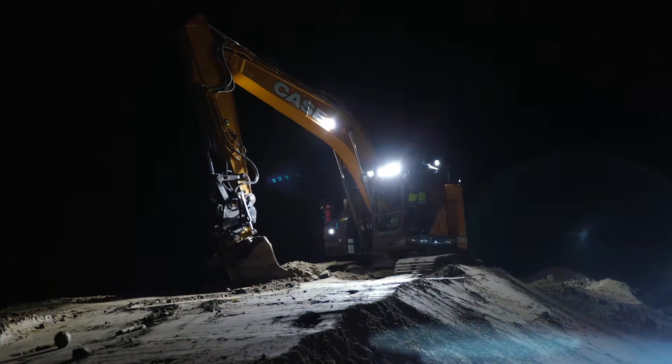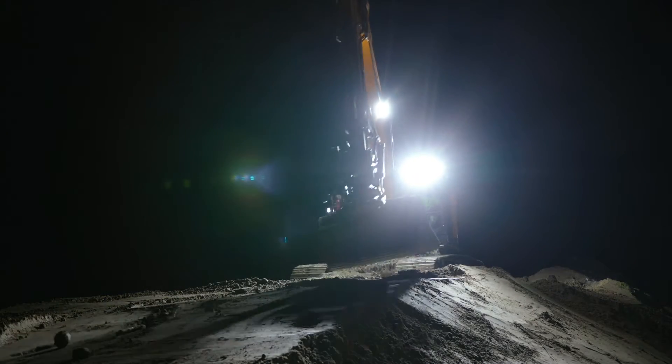Does your productivity suffer due to poor illumination? The ideal setup of work lights for the job can make all the difference.